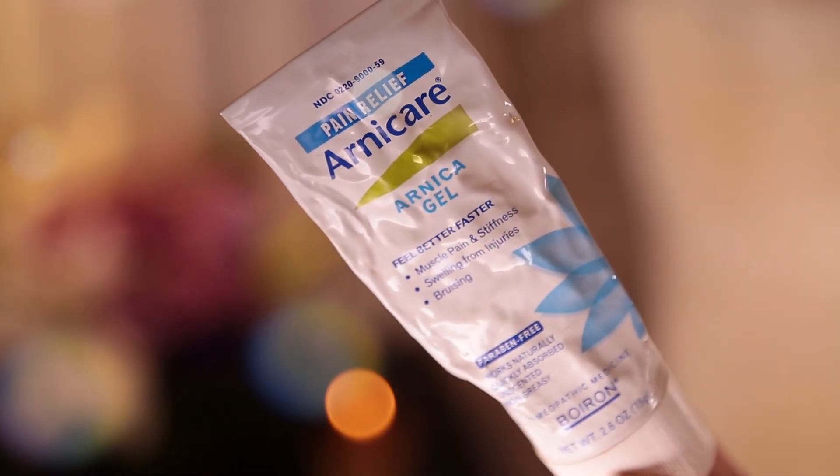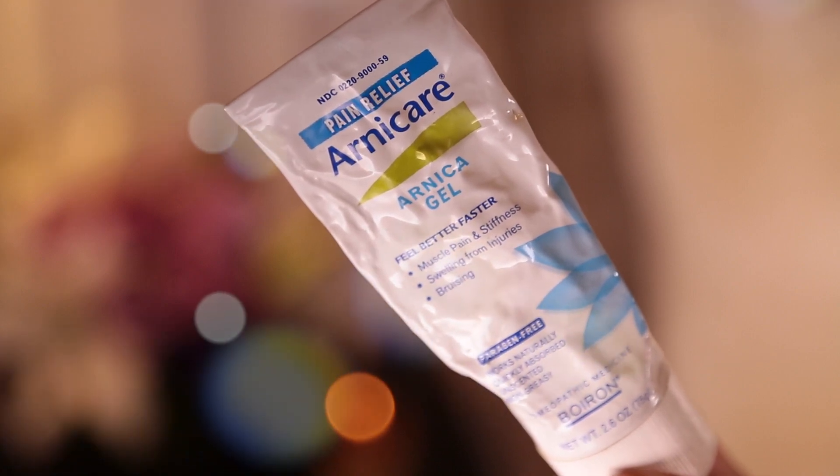You might be wondering why I have Arnica gel — am I really that accident prone? Yes, I am. Actually, setting up the camera and lights and climbing into bed, I knocked my knee pretty hard. Arnica helps bruises heal faster, and you can also use it on a blemish. If you've been bad and popped a zit and have that bruising and inflammation, it will actually help it heal more quickly.